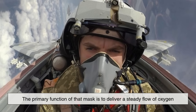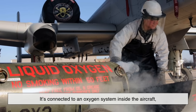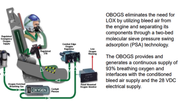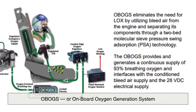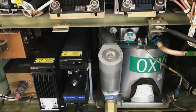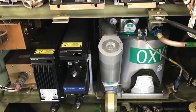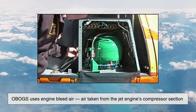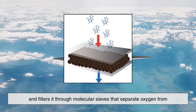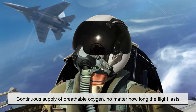So the primary function of that mask is to deliver a steady flow of oxygen directly to the pilot. It's connected to an oxygen system inside the aircraft, which supplies either liquid oxygen, compressed gaseous oxygen, or a mixture generated on demand by what's called an OBOGS, or Onboard Oxygen Generation System. Instead of relying on limited oxygen tanks, which could run out during long missions, OBOGS uses engine bleed air — air taken from the jet engine's compressor section — and filters it through molecular sieves that separate oxygen from other gases like nitrogen, providing a continuous supply of breathable oxygen no matter how long the flight lasts.